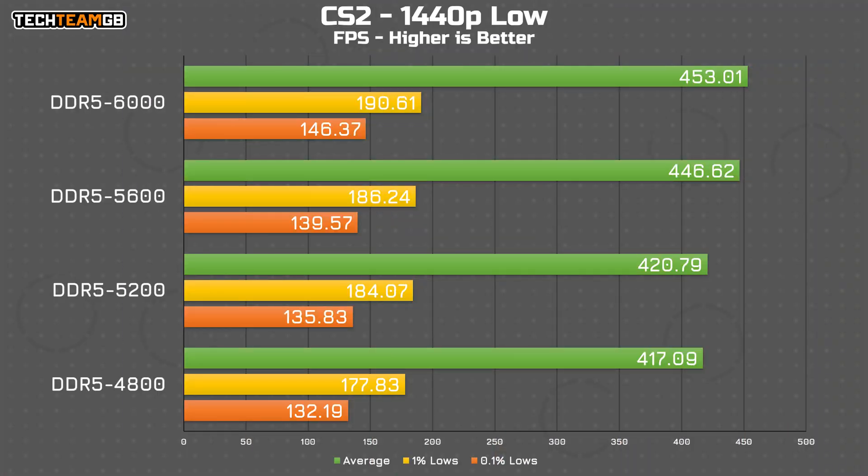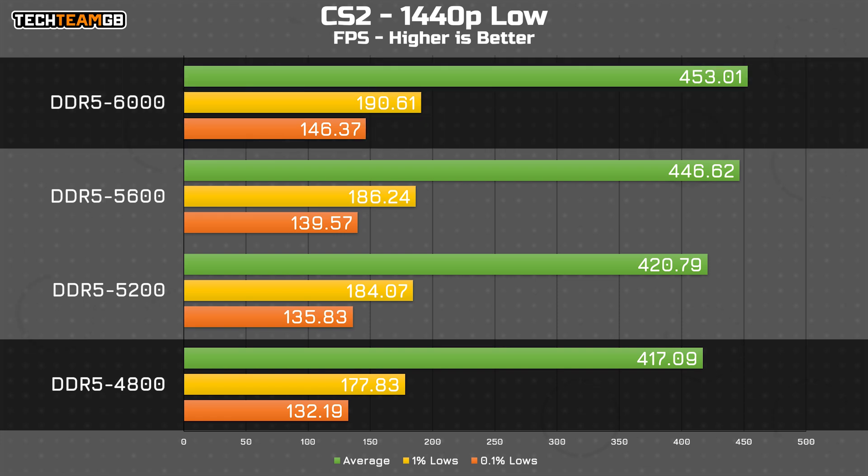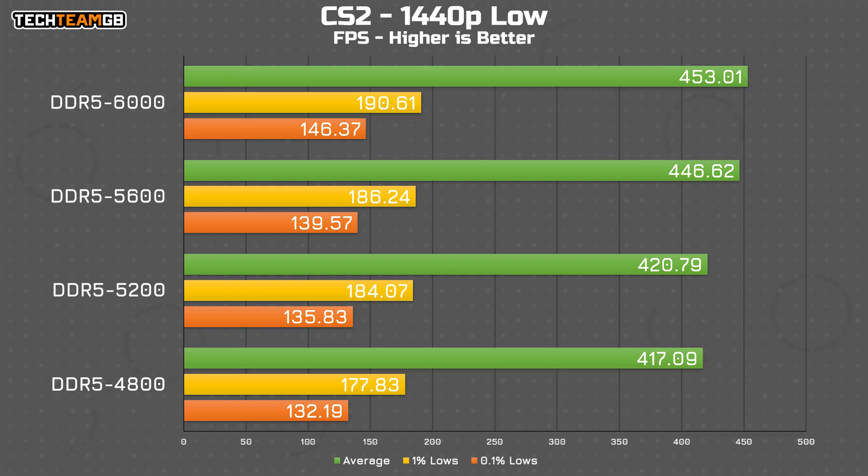In CS2 on low settings, there is a fairly marked difference in performance. The differences in the averages are pretty significant — upwards of 35fps between 4800 and 6000. The 1% and 0.1% lows are what are most interesting to me: going from 178fps to 191fps in the 1% lows, and from 132 to 146 in the 0.1% lows. In a more CPU-limited game like this, memory speed is more likely to be a factor. Slower RAM can bring more pitching and stuttering, so if you want to play CS on a modern i5, higher RAM speed is well worth it.